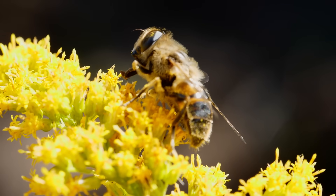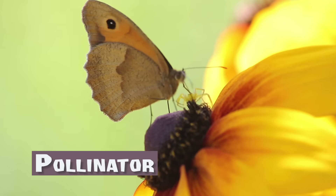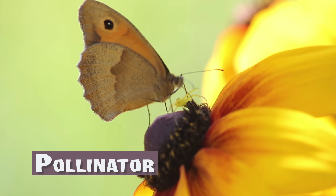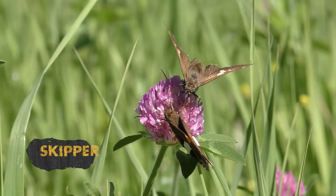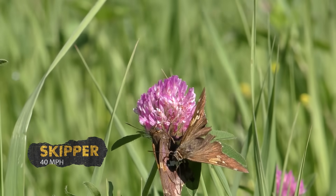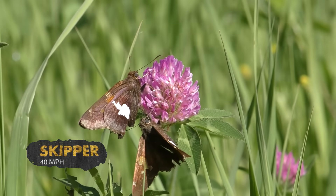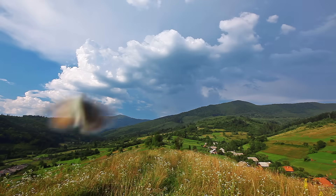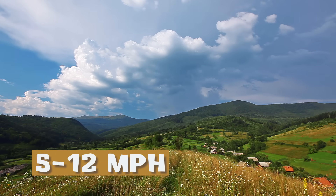Did you know that it's not just bees that pollinate flowers? Butterflies also help with the job as they fly from plant to plant sucking up nectar. Some butterflies called skippers can fly almost 40 miles per hour, but most butterflies can fly between 5 and 12 miles per hour, which is still pretty fast.